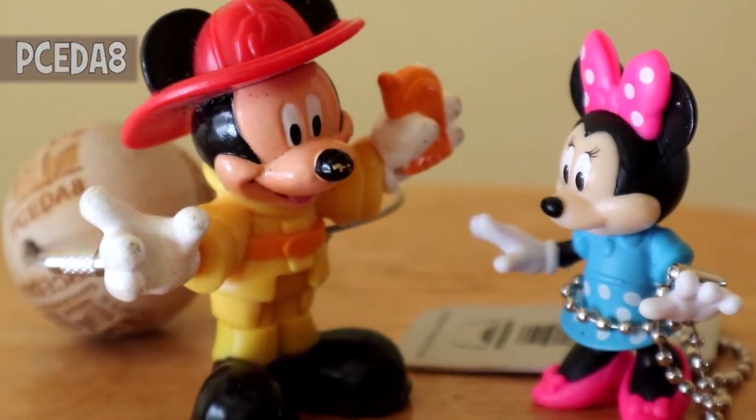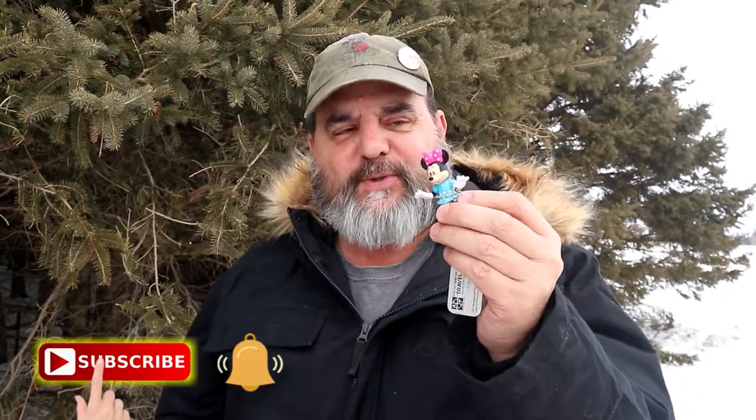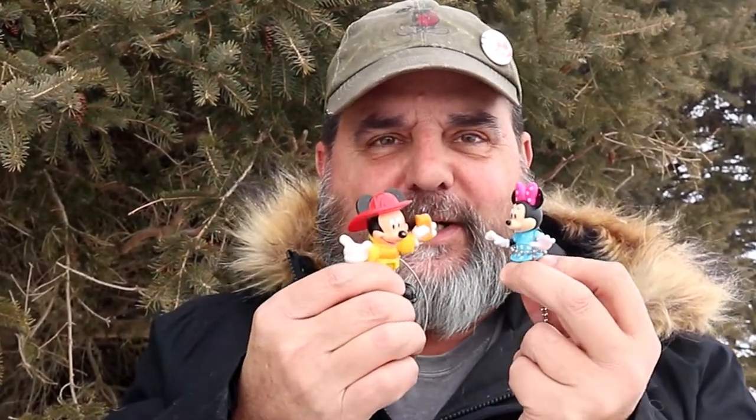Are you going caching today? Oh you bet I am. Holy doodle. So on a previous episode I picked up Minnie from another travel bug hotel. Now I'm gonna drop her off, but before that I said I would introduce her to my Mickey Mouse, so they've done that, they've made their connection and now they got to say goodbye.